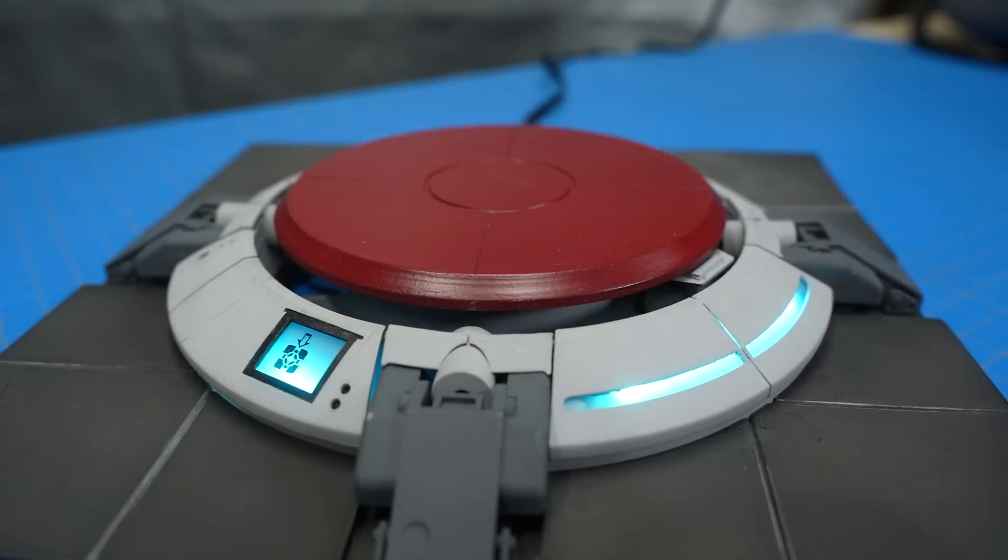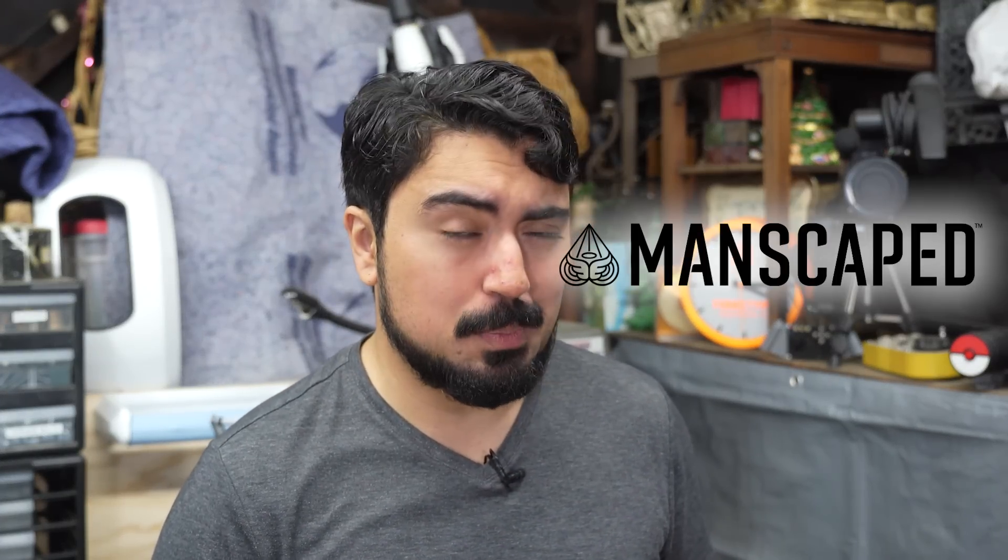We'll get to those answers after a word from today's sponsor. That's right, this video is brought to you by MANSCAPED, the global brand for men's grooming and hygiene products.